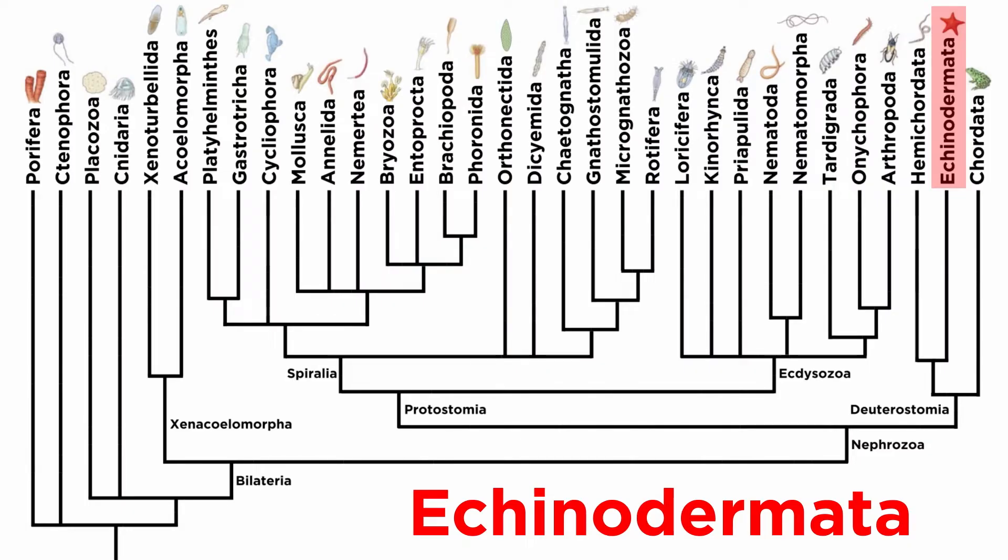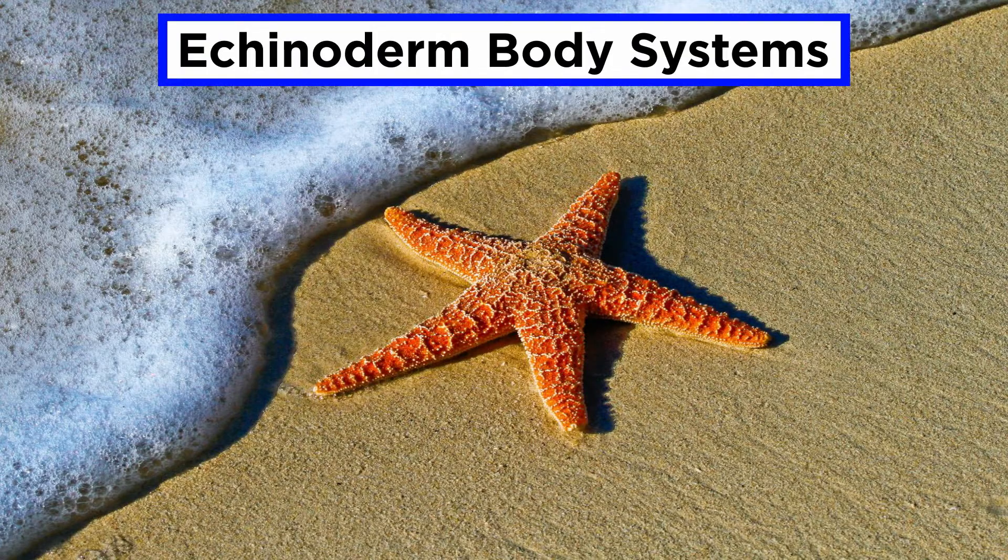In the previous tutorial we went over some general information regarding phylum Echinodermata. Now let's get into some more detail by examining echinoderm body systems.